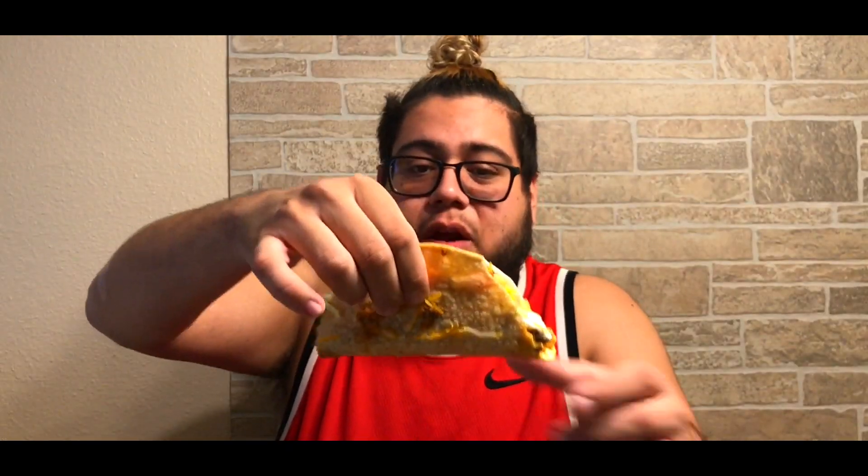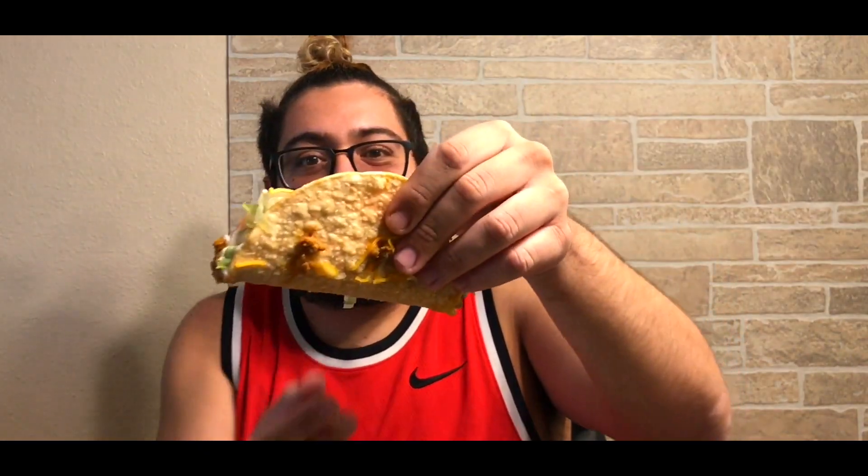What makes this taco special is they're actually using a white corn tortilla instead of yellow corn — so it's a brand new shell. They're also using a three cheese blend, a queso blend, and shredded cheese on top. I got it right here — it's real heavy. It's got a nice shell; I like this white corn. It looks like they're actually frying them up fresh. It's reminding me of a Mexican restaurant, because everybody knows Taco Bell is not a Mexican restaurant.